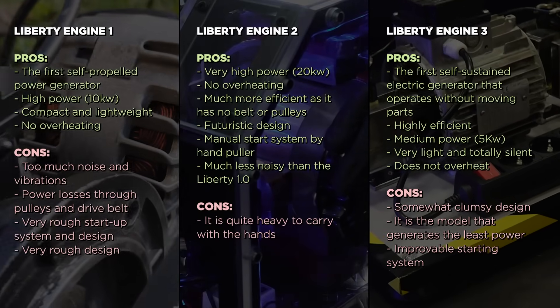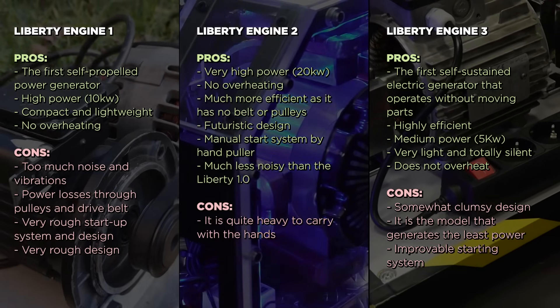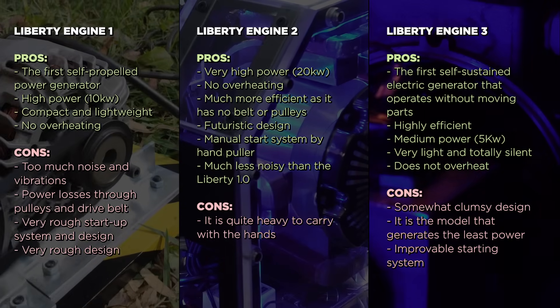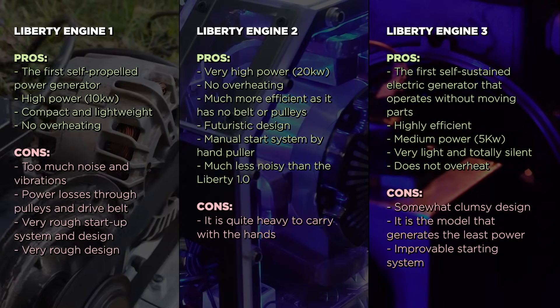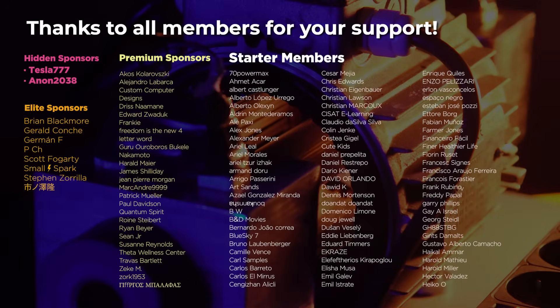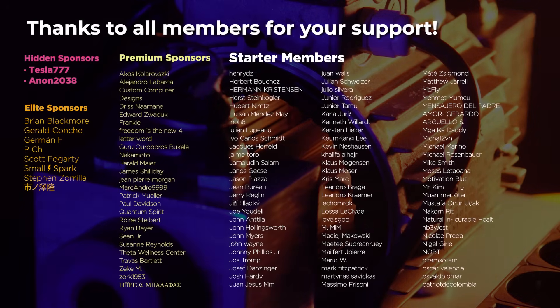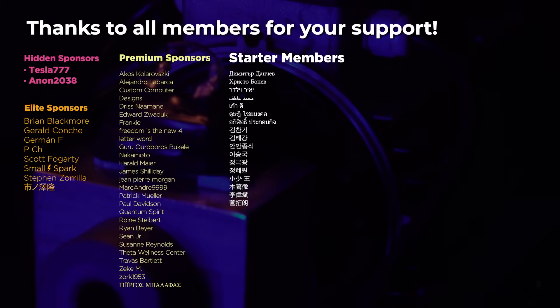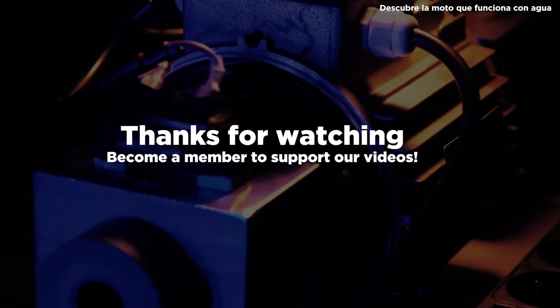Finally, here you can see the three models of the Liberty Engine and their pros and cons. Thanks for watching the video and see you in the next invention. And remember, if you want to support us to keep making videos, subscribe and like us, or become a member of our community to get access to exclusive content. Thanks for supporting us!